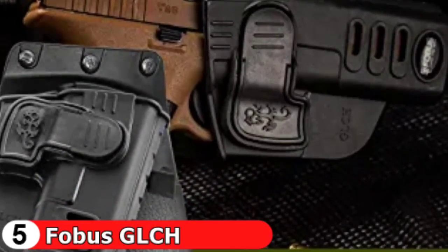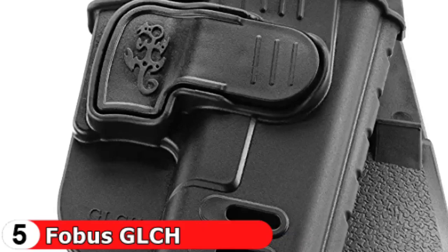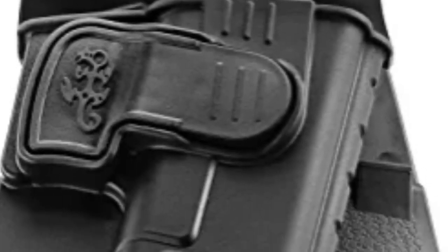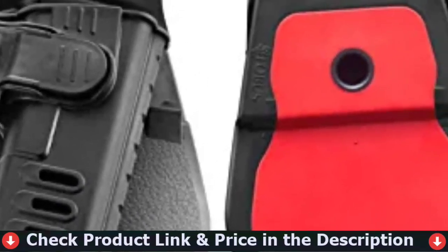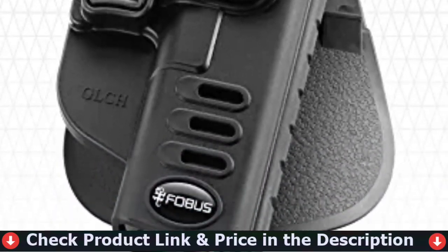The rubberized paddle insert provides rigorous stability for the holster and long-lasting comfort for the user so you can wear it all day. Holster is molded from durable polymer material to withstand years of use and ensure an ideal fit for Glock pistol models 17, 19, 22, 23, 31, 32, 34, 35, and 45.